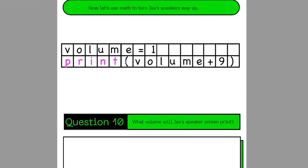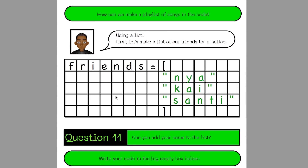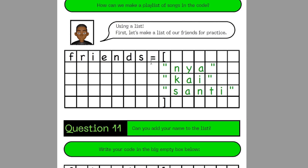On this next page, there are some more things you can do, like increase the volume of the robot's speakers. And on this page, you can see it also teaches you about lists.